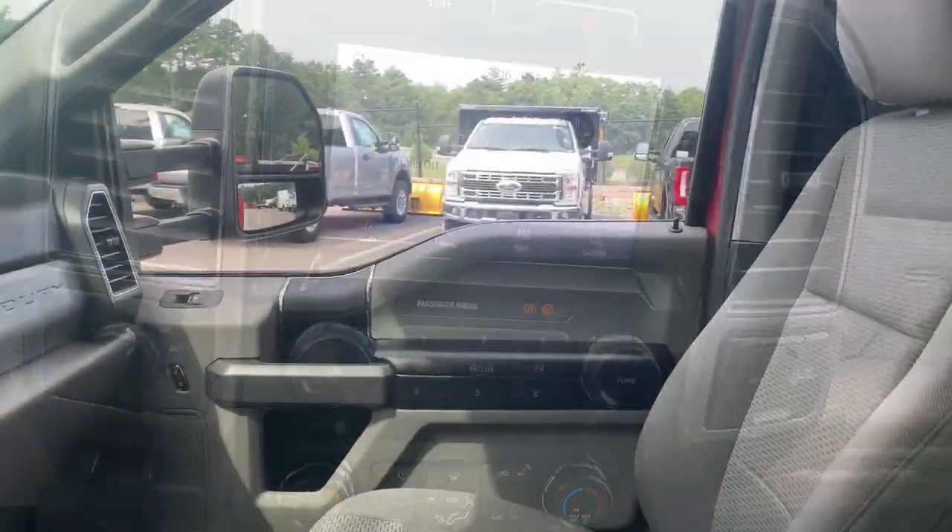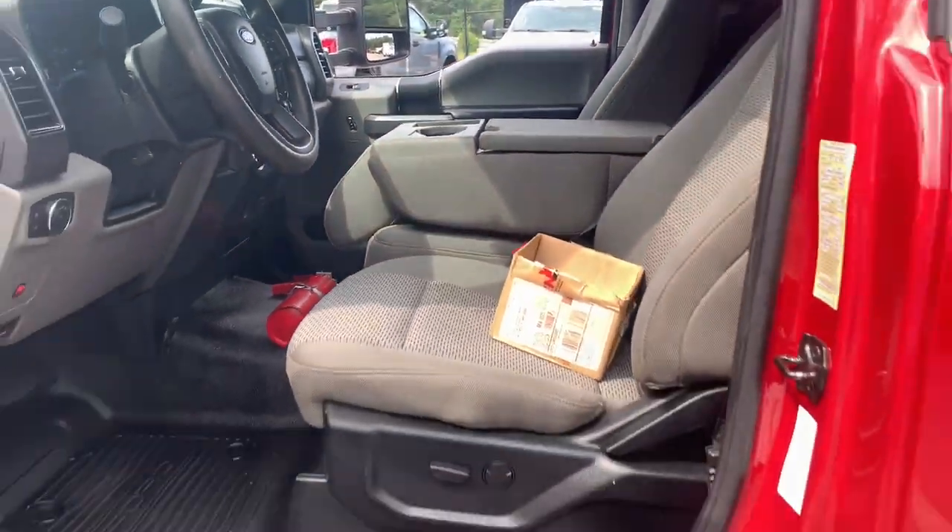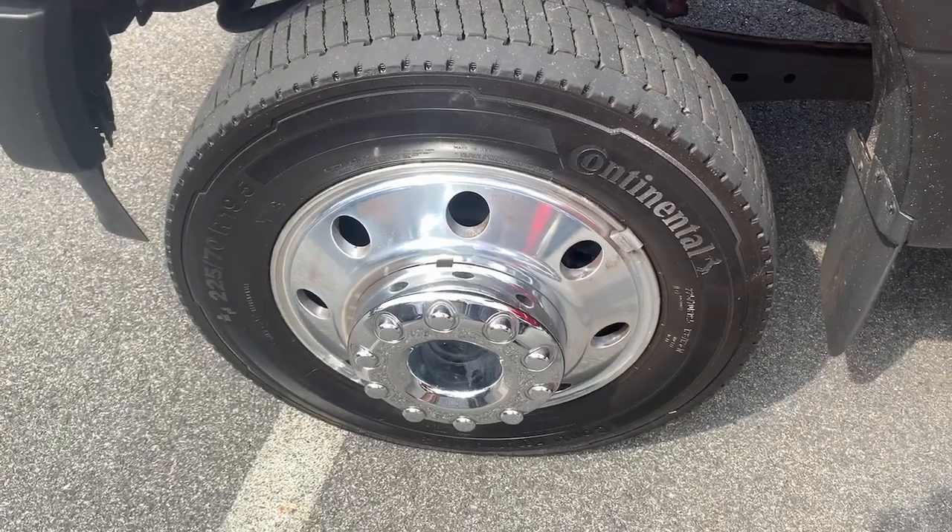Feel ready to take on any job in this super-strong F-450. Treat yourself to a test drive today. Our staff will toss you the key.